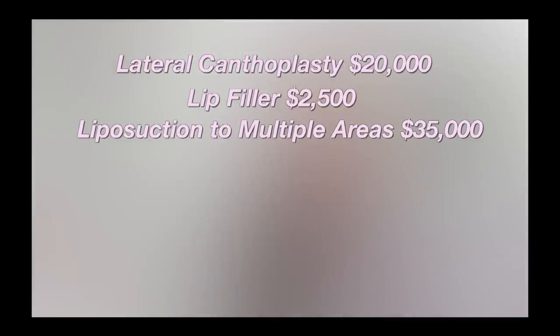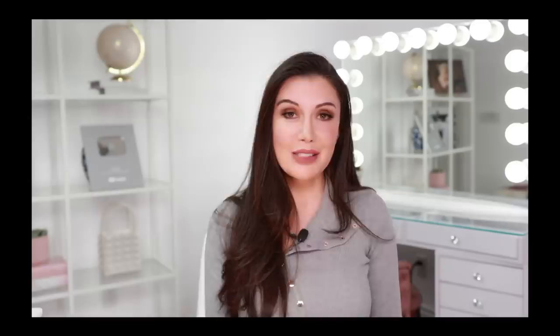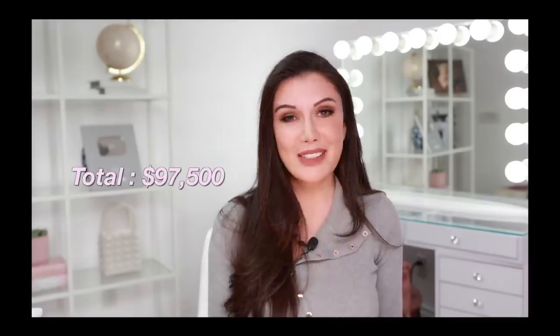Now let's total up Kendall's recent procedures. Remember that all prices are celebrity prices, not regular people prices. Lateral canthoplasty: $20,000. Lip filler: $2,500. Liposuction to multiple areas: $35,000. Glute implants: $20,000. Sculptra filler: $20,000. Total cost: $97,500.